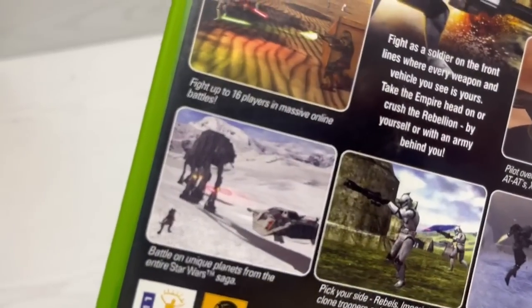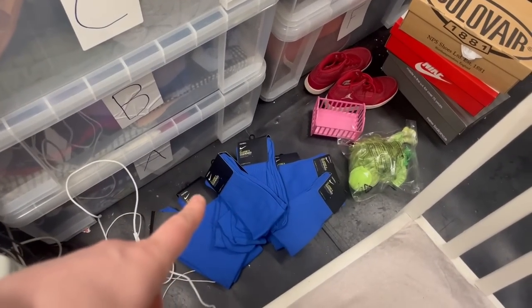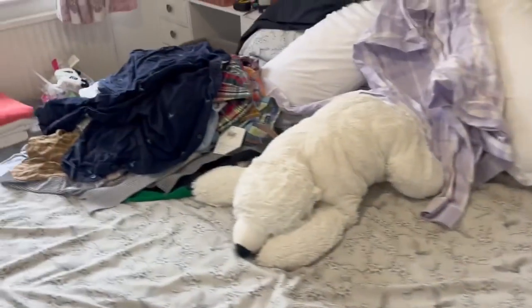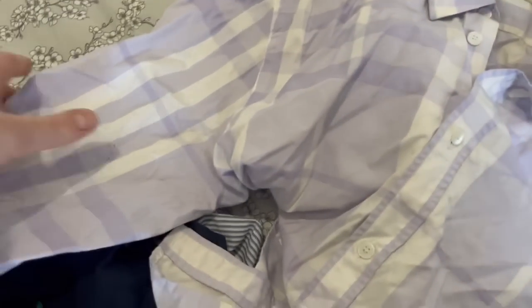Just photographed Star Wars Battlefront — what a classic game, I used to love Rogue Squadron on the N64. Listed the Nike socks at £7.99 a pair. Charlotte confirmed the steamer is ready — going to grab it and crack on with a load of clothes. Done about 13 listings live on the store today, plenty more photographed, and going to photograph a load of clothes as well. Productive day — keeping the algorithm happy and those sales coming in.